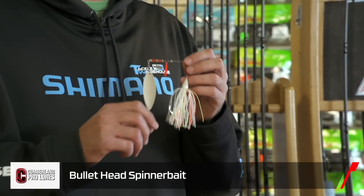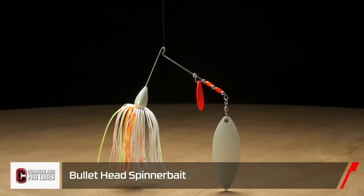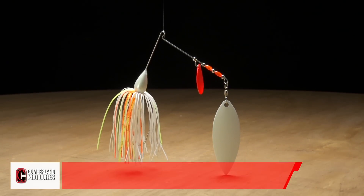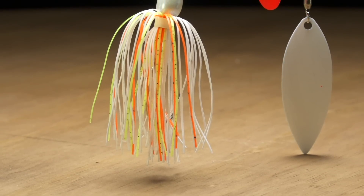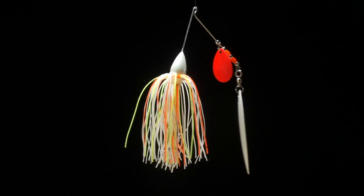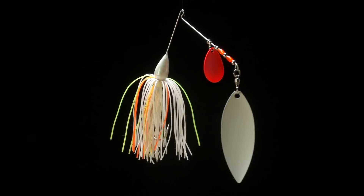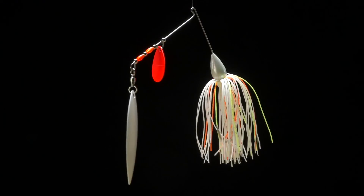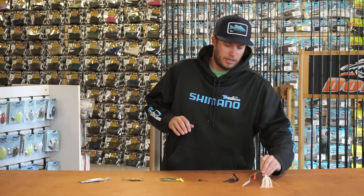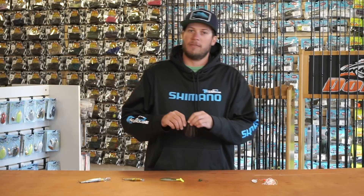This is their new bullet head spinner bait. The thing I love about this one is the large size willow blades and the colors on these — fantastic for early season dirty water. With a lot of rain in parts of the country and runoff coming up as well, check out these new Cumberland spinner baits. They're gonna get you biting in those cloudy early season conditions.